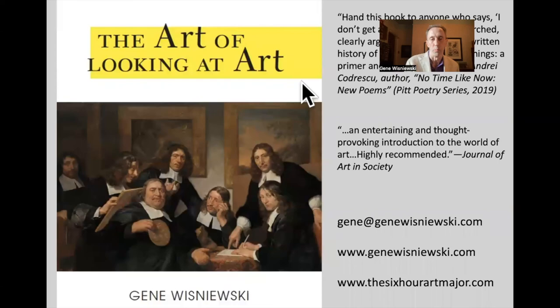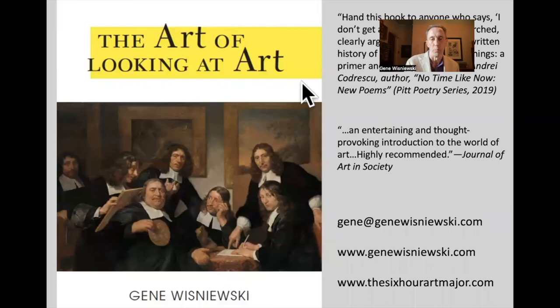This is my book, The Art of Looking at Art. It's available all over the internet. Should you want to get in touch with me, there is my email: gene@genevizhnevsky.com. My website where you can see my work is genevizhnevsky.com, and my current and upcoming classes are all listed at the6hourartmajor.com. Thanks for coming to part two — hope to see you at part three.